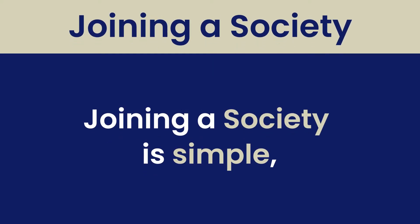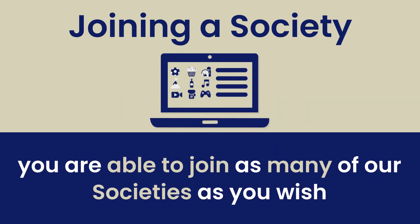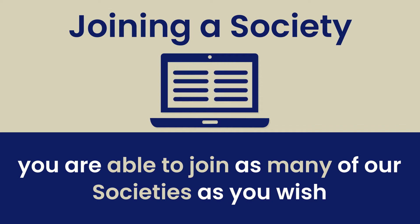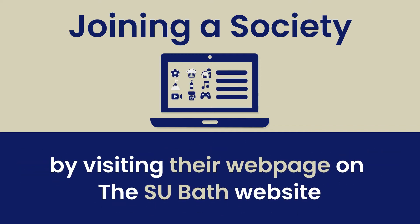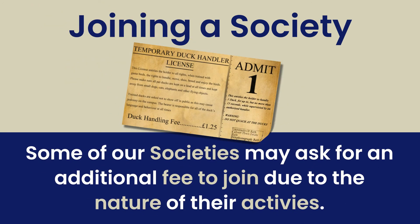Joining a society is simple. Once you have paid the single societies area membership fee, you are able to join as many of our societies as you wish by visiting their webpage on the SUBath website. Some of our societies may ask for an additional fee due to the nature of their activity.